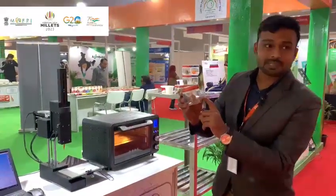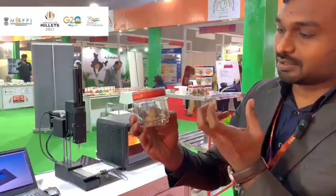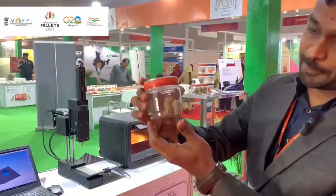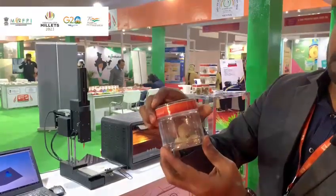We have printed the shape of astronauts. You can see how much detail the shape shows.